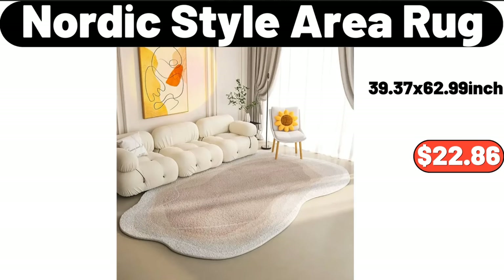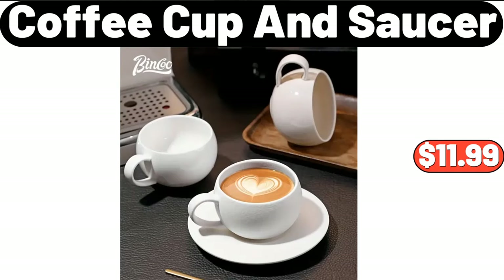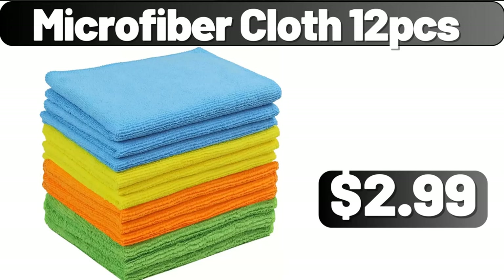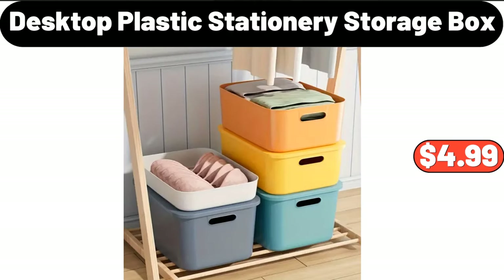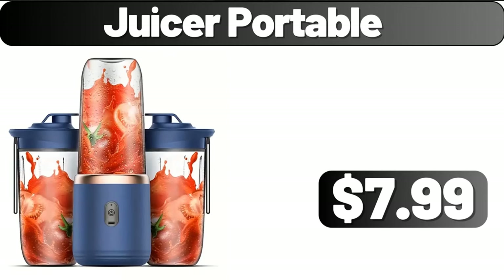Nordic style area rug, $22.86. Coffee cup and saucer, $11.99. Microfiber cloth 12-PCS, $2.99. Chair cushion, $3.99. Desktop plastic stationary storage box, $4.99. Juicer portable, $7.99.